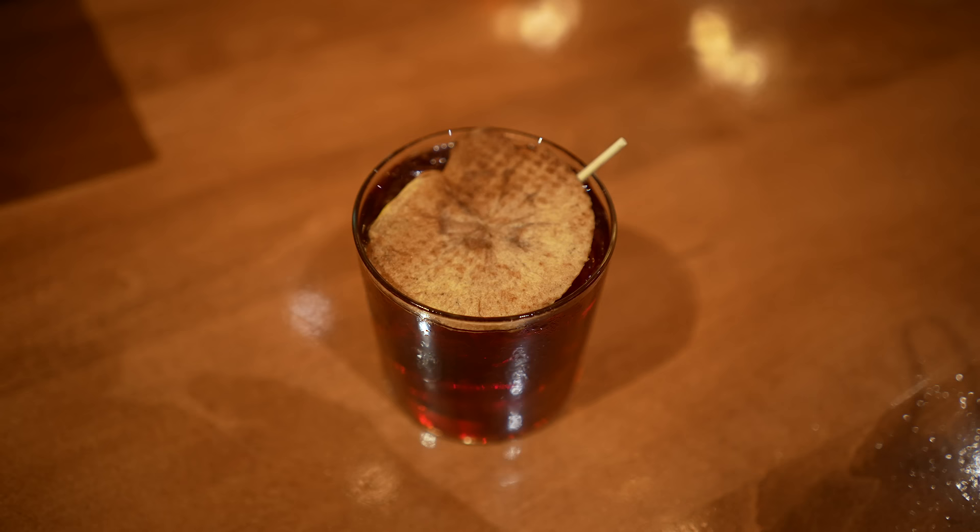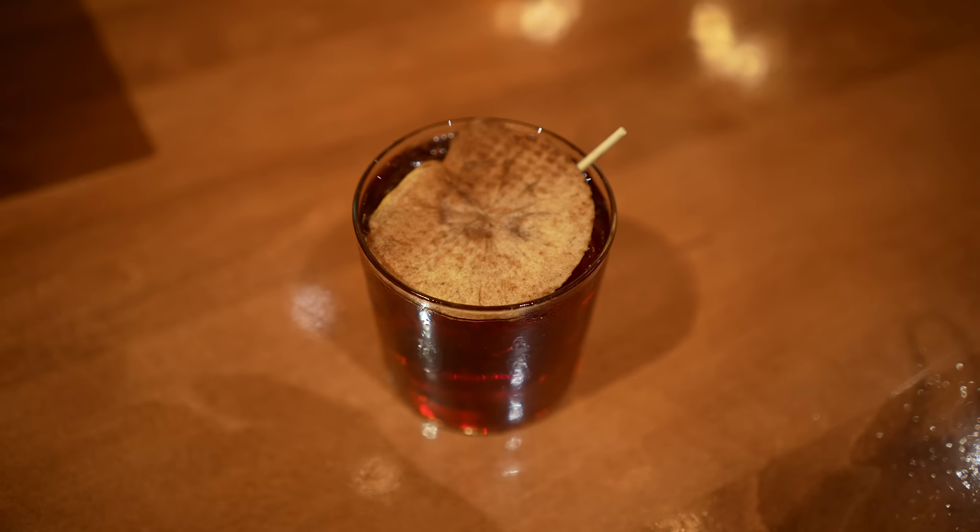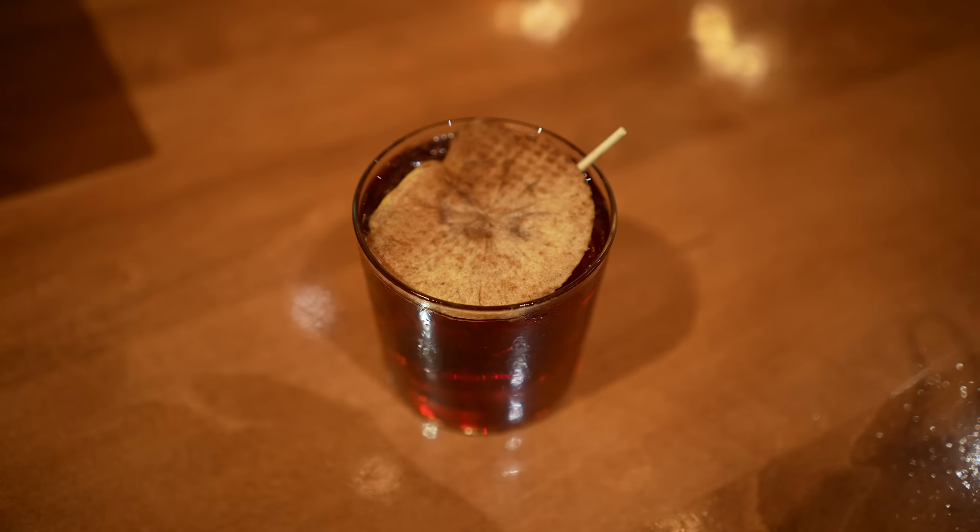I also got a drink — the Ottawa Apple, which is Tap 357 maple rye whiskey, apple infusion, and cranberry for $15. It was very good, very red. Sometimes apple drinks lean into that Granny Smith sour apple aspect, but this drink had a deep, rich red apple flavor. I would come back and get this drink in a heartbeat.